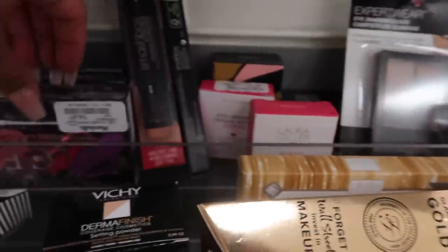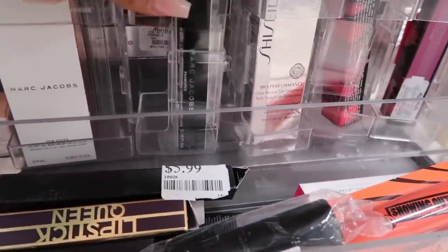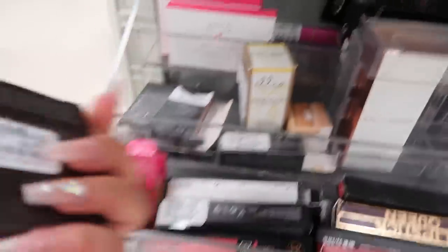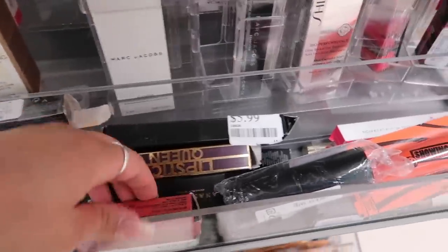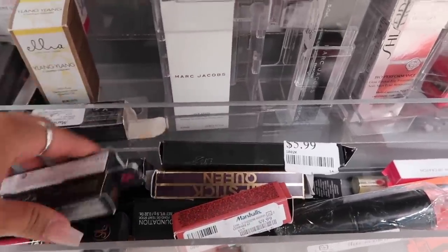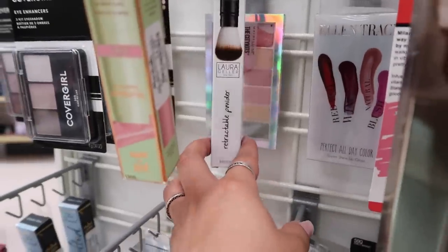They have a Too Faced lip gloss for six bucks, a Laura Geller Highlighting Trio for eight dollars, and so many other Laura Geller eyeshadow and ten-shadow frosting products. There's Too Faced mascara, the Urban Decay Vice lip kits, a Smashbox lip liner for seven dollars, Marc Jacobs Dewy Drops, a Marc Jacobs lip gloss, and — oh my god — the Becca Opal Shimmering Skin Perfecter for only seven bucks!